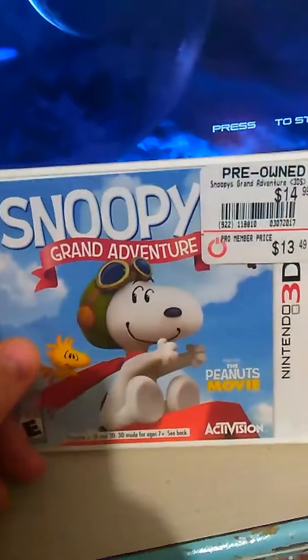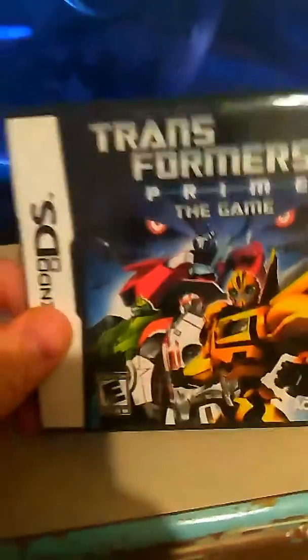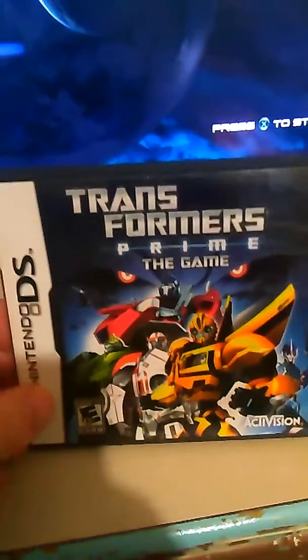Part of these are also my son's — we kind of share our collection. Snoopy's Grand Adventure; you can see it's pre-owned from GameStop. Neat little platformer, actually the very first game I got. Transformers Prime the game — got it at a little flea market store, sealed in package, for $2.